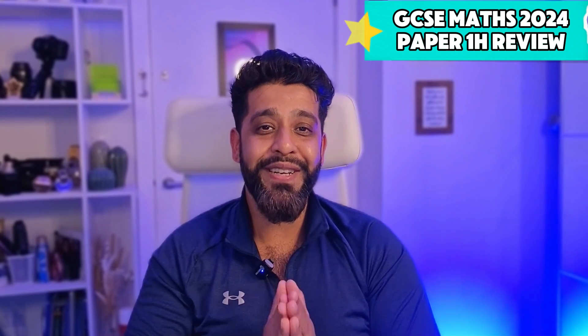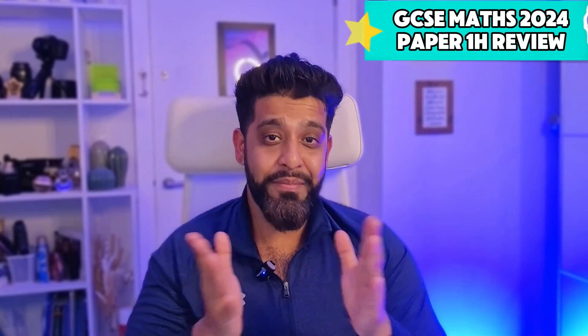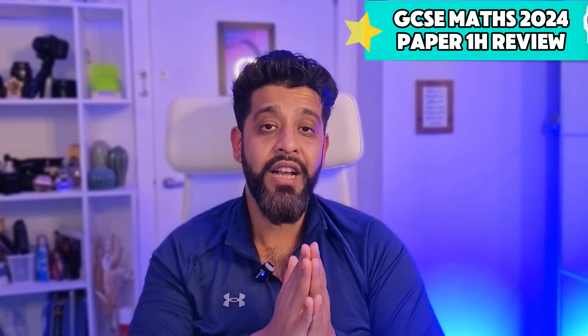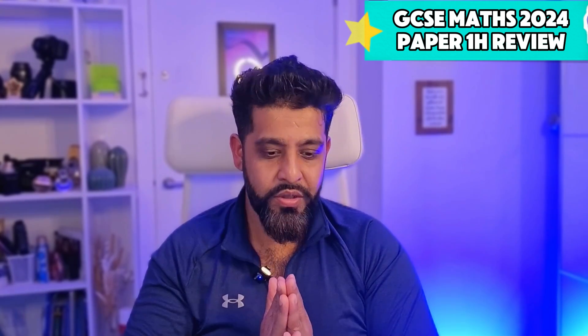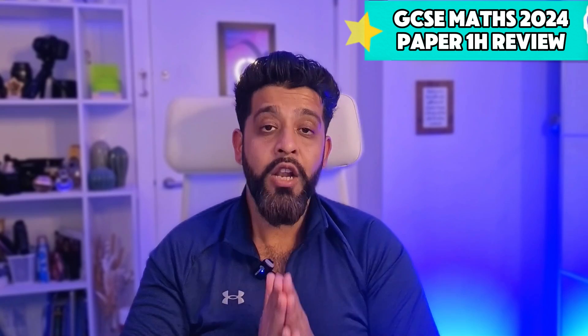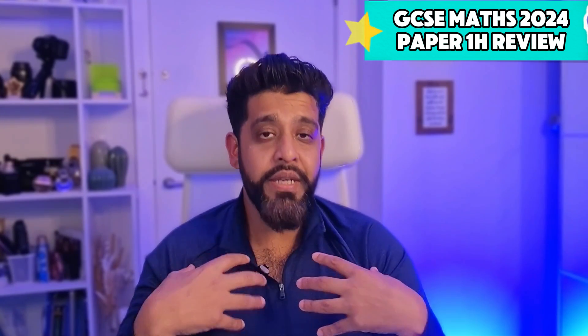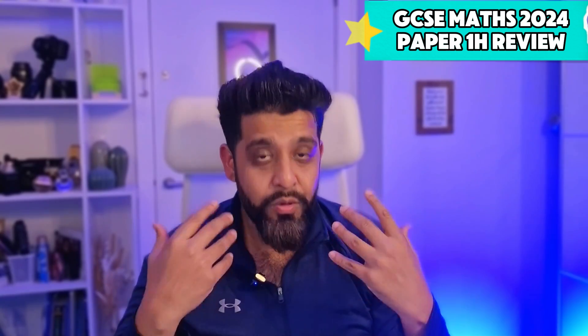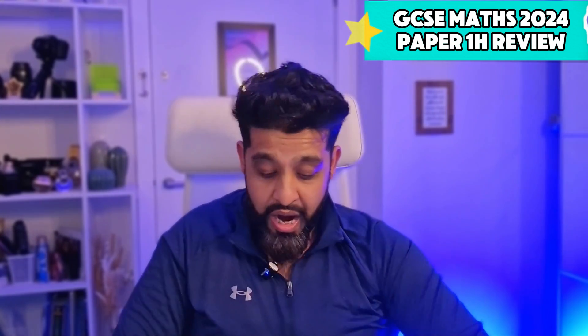The overall verdict: I know some of you were saying things like 'Edexcel did you dirty,' but I felt it was a good paper. As a maths teacher I do try to put myself in your shoes — there were enough mechanical questions that if your revision was solid, there was enough to get a grade seven, I would say. Lots of my students came out quite happy with it. Nobody said they hated it — some said it was tough, some said it was wonderful and they're looking forward to papers two and three.